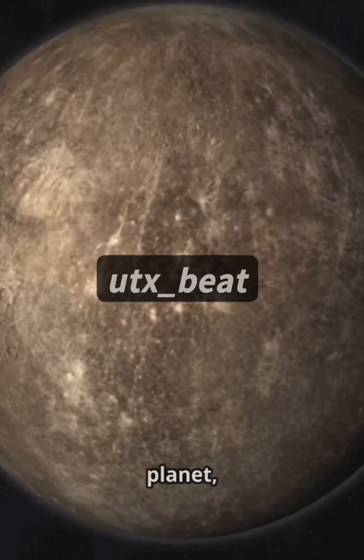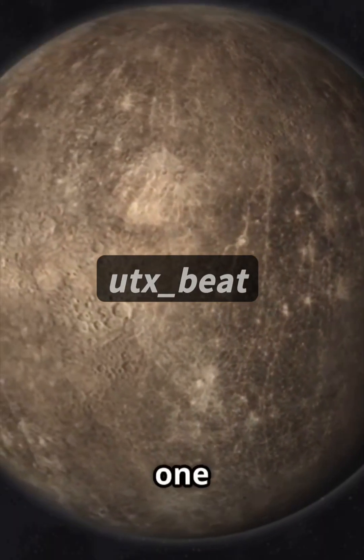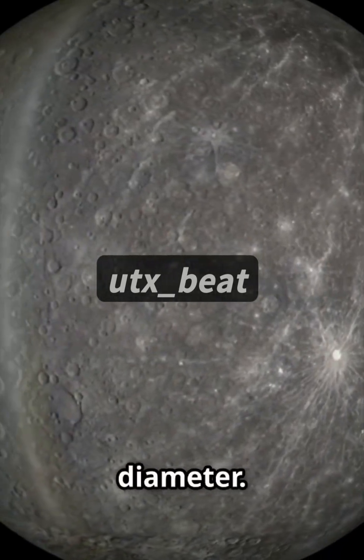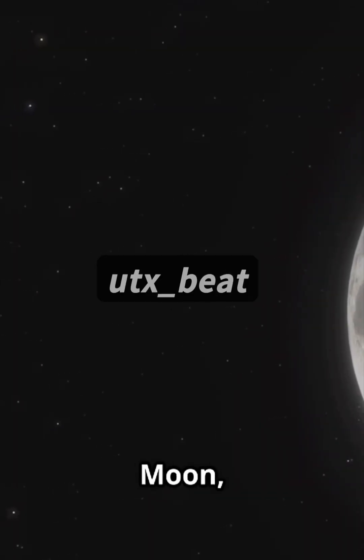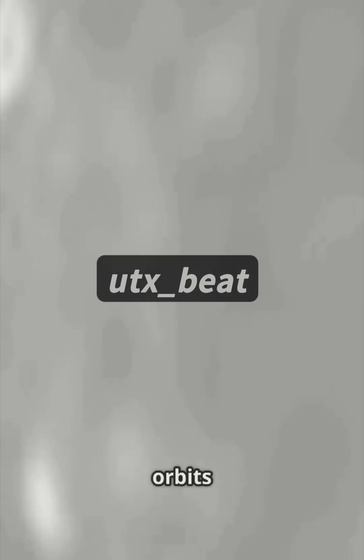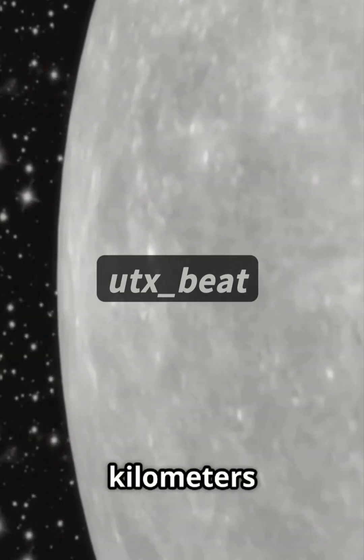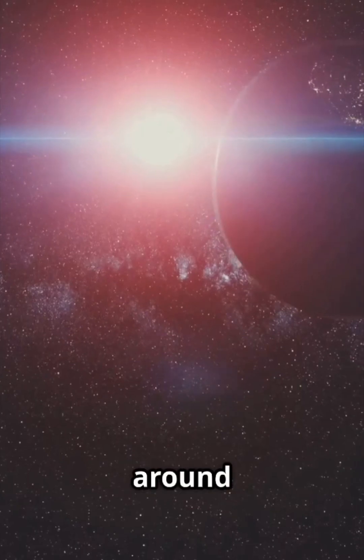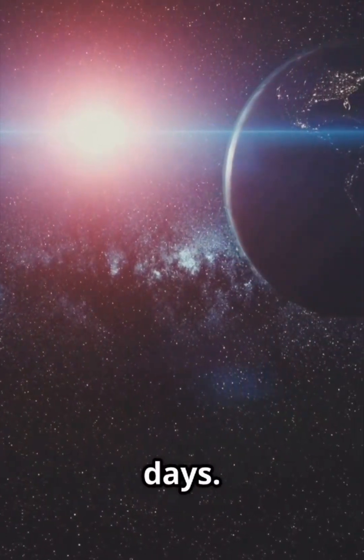Now meet Mercury. Mercury is a planet, not a moon — the closest one to the sun. It's about 4,180 kilometers in diameter, a bit bigger than our moon but way smaller than Earth. It orbits only 58 million kilometers from the sun on average. That's 0.39 astronomical units. It zips around the sun in just 88 Earth days.